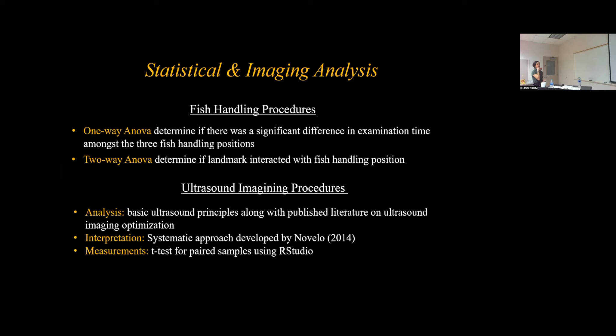For analyzing fish handling procedures, a one-way ANOVA was used to determine if there is a significant difference between examination time among the three fish handling positions. A two-way ANOVA was conducted to determine if landmark placement interacted with fish handling positions. For the imaging procedures, images were analyzed based on basic ultrasound principles along with combined literature on ultrasound image optimization. Interpretation was based on a systematic approach developed by Novello 2014, and measurements were statistically analyzed through t-tests with paired samples using R-Studio.